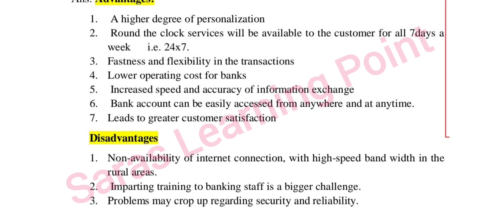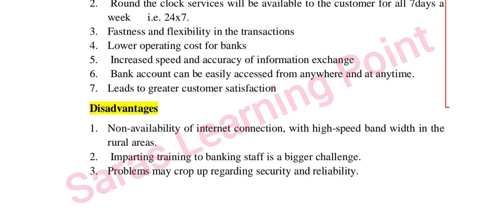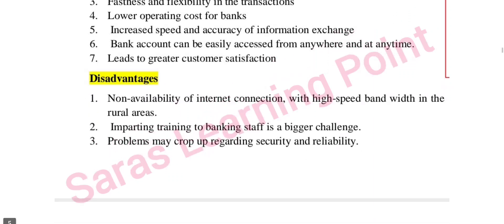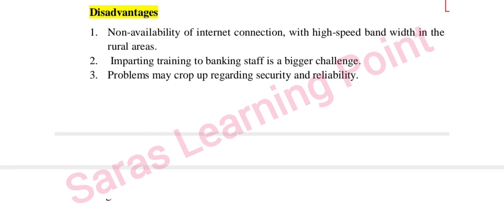Further advantages of e-banking include easy form filling and exact amount transfers — for example, entering precise amounts like 468 or 470 as a round figure ensures exact money transfer. Disadvantages include network problems, risk of mistakes, hacking of accounts, and fraudulent transactions.